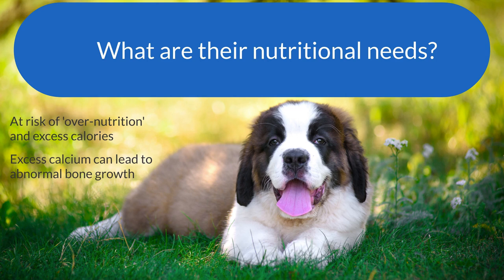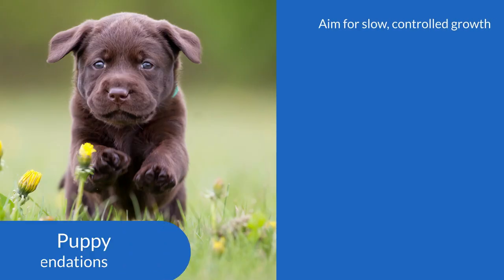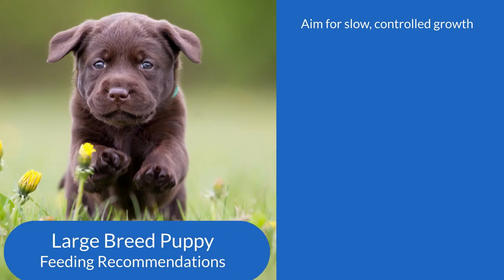They will still reach their full grown size, just over a longer period of time, which will help in joint development. For large breed puppies, we want to aim for a slow, controlled growth, so measuring out portion sizes is really important, as is monitoring growth to ensure it's on the right track.